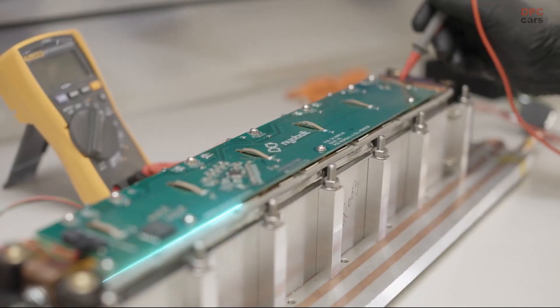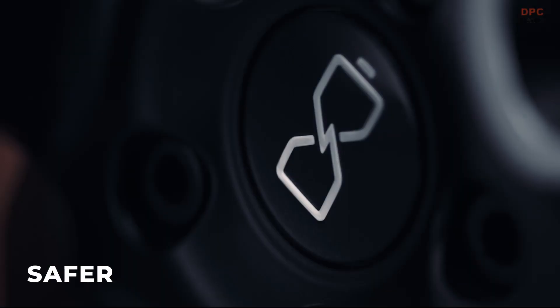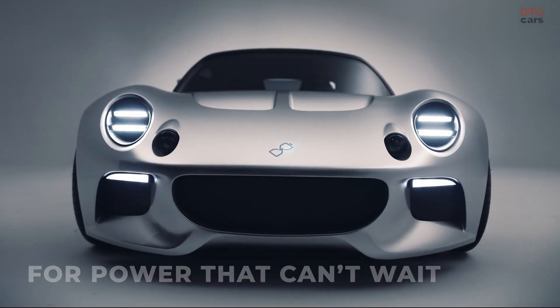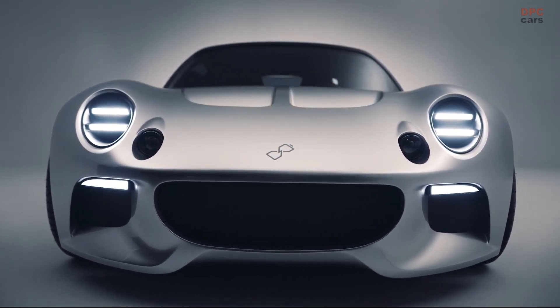Callum's engineering department played a crucial role in bringing the Niobolt EV to life. They developed the carbon fiber bodywork, integrated the battery pack and powertrain components, and designed a bespoke electrical harness.